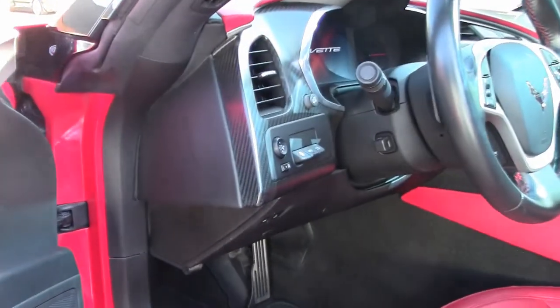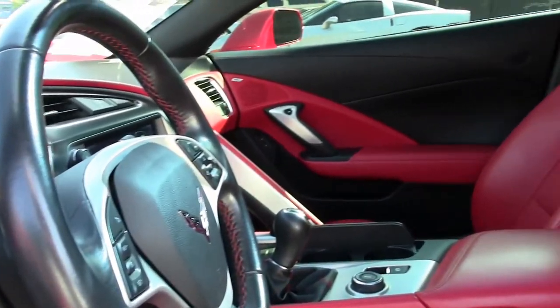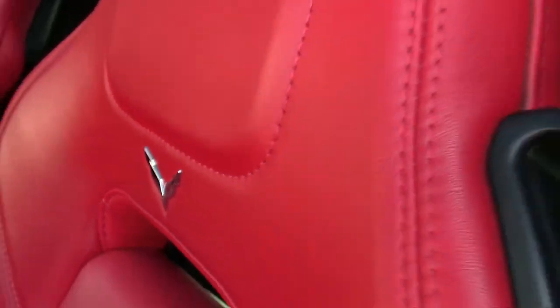It has fog lamps, HID headlights, OnStar, tilt-and-telescoping steering, side airbags, rear-view camera, power windows, power locks, power steering, power brakes, power mirrors, cruise control, ABS, traction control, and active handling.